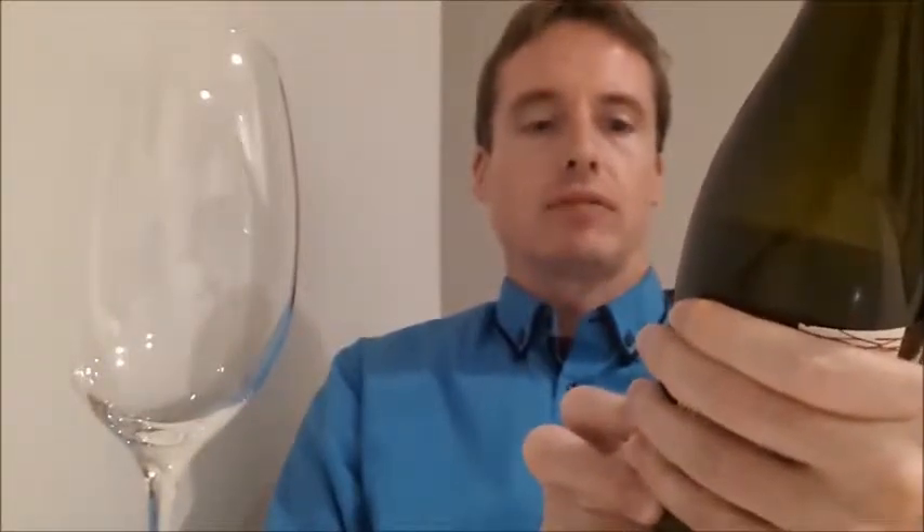Hi guys, and welcome to another wine tasting. Today I'm having a look at the Golf Free Poppy Bell 2010 Chardonnay from Adelaide Hills. I haven't heard of this one before. I got given it as a gift, so I'm curious to know what it'd be like.